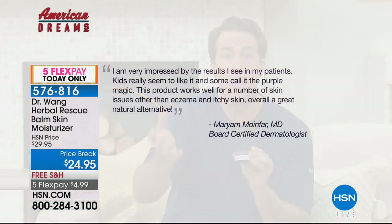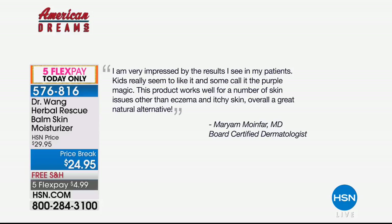Dr. Wong and his wife, who's also a dermatologist, couldn't come up with a solution until they created this product. It actually works for their son Kevin. They introduced it to the world, and the reviews are amazing. Here's one review from a fellow dermatologist: 'I am very impressed by the results I see in my patients. Kids really seem to like it and some call it the purple magic. This product works well for a number of skin issues other than eczema and itchy skin — overall a great natural alternative.' That's from a board-certified dermatologist.